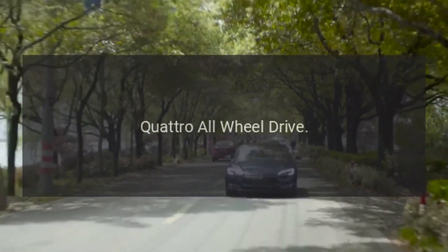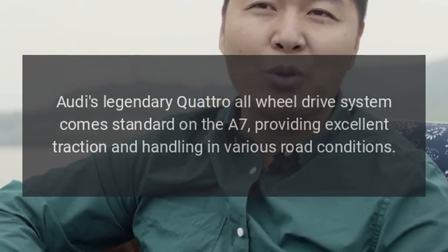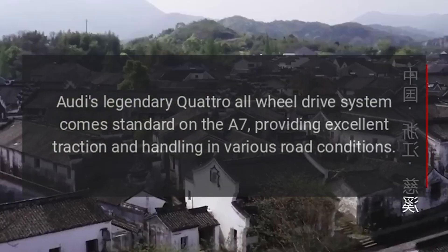Quattro All-Wheel Drive: Audi's legendary Quattro All-Wheel Drive system comes standard on the A7, providing excellent traction and handling in various road conditions.